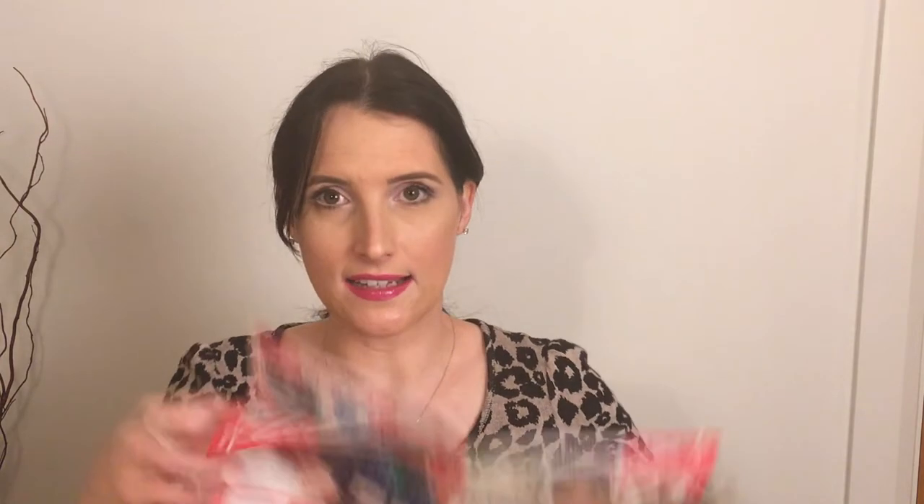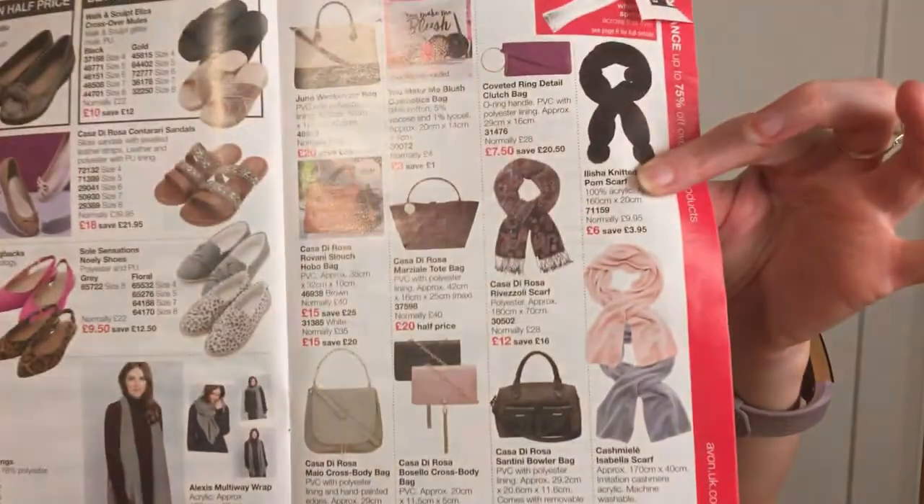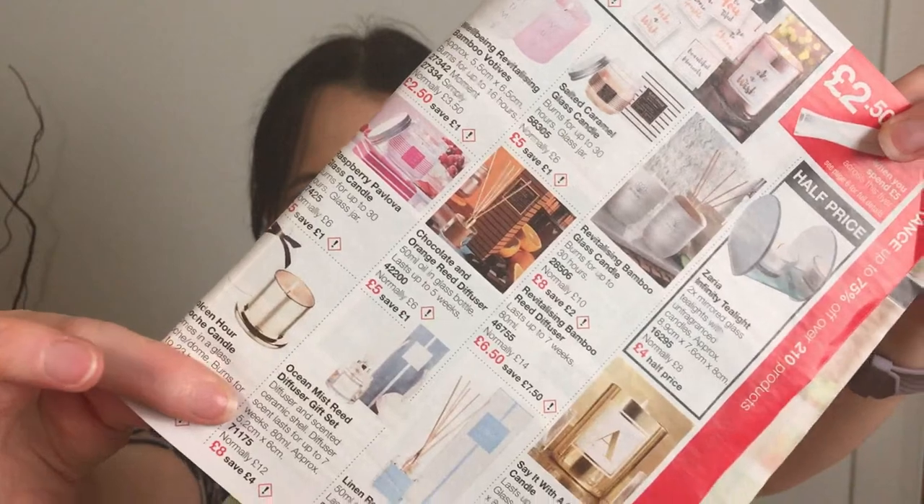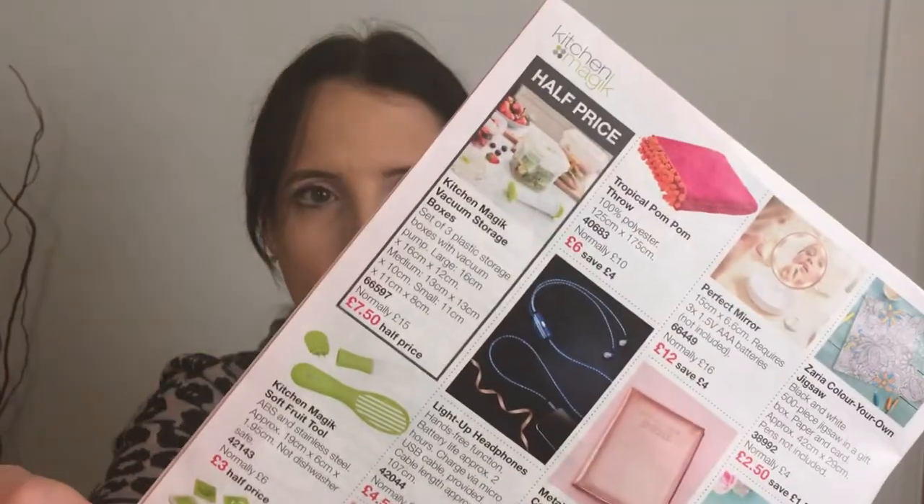There is also a supplement sale brochure with lots of things in it. There are lots of scarves in the sale and a really nice bag — I really like the Tabitha bag. There are also reed diffusers and a pom-pom throw. There are quite a few things in the sale brochure, but it can be hit or miss ordering from it.